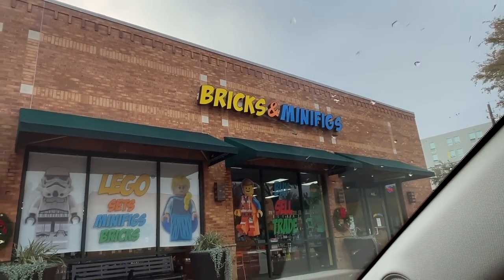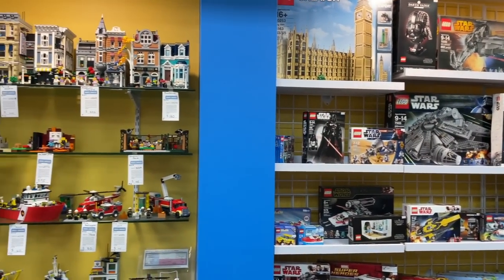Hey party people! Welcome back to the channel. It's Emily and we just pulled in to Bricks and Minifigs in Austin, Texas.